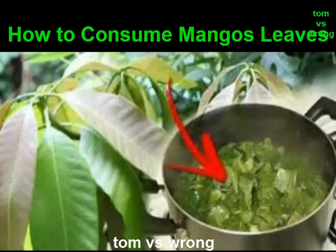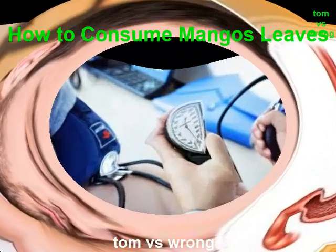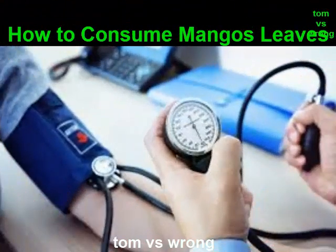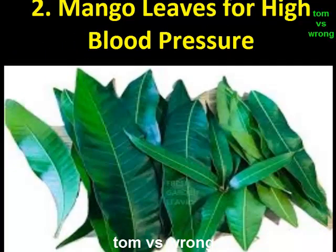How to consume mango leaves for diabetes: Simply boil around 10 to 15 mango leaves, leave the water overnight to cool, and drink it on an empty stomach in the morning. Drinking mango leaf tea is also helpful for treating diabetes, around two times a day.